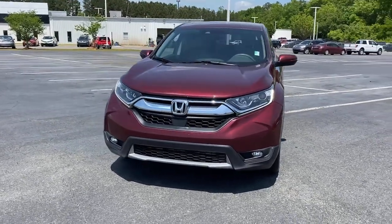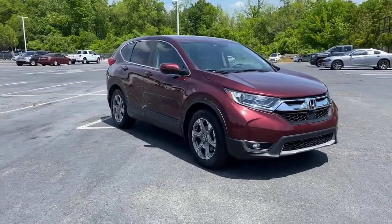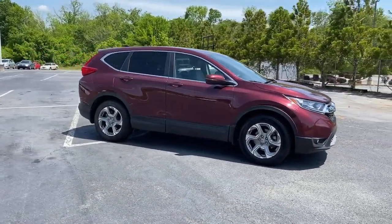Get into a car with value. 2018 Honda CR-V. With less than 100,000 miles on the odometer, this vehicle provides excellent value.